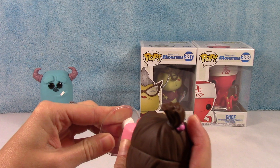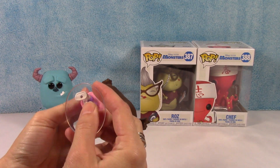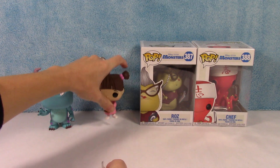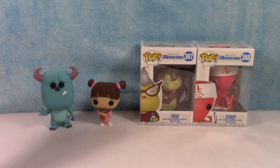Is Boo going to stand up? That doesn't work so well. All right, good enough for me — we'll just leave her like that.